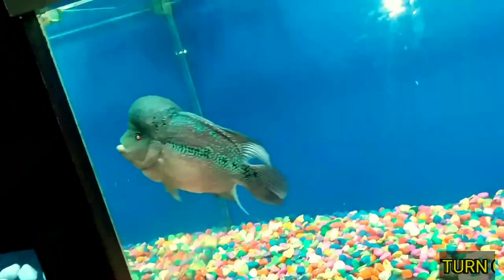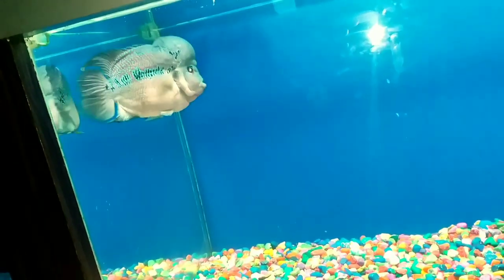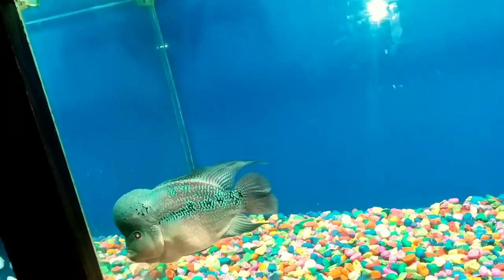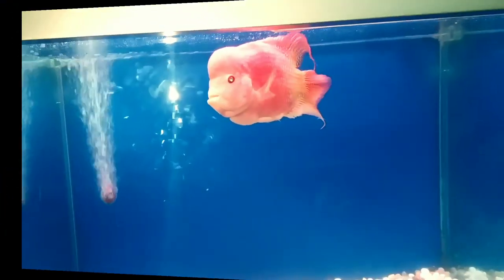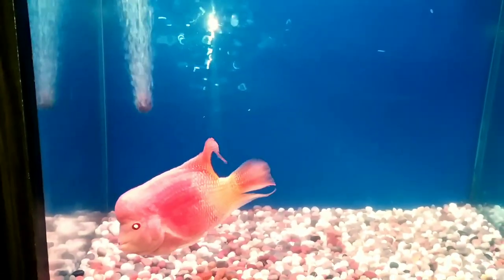This fish is called flowerhorn fish — it is a kamfa variety. The pearls on this flowerhorn are very beautiful. These fish require a separate tank as they are very aggressive towards other fish. Moving on to the next flowerhorn — that is a golden base flowerhorn. As I already mentioned, these fishes are very aggressive towards other fish, so they require separate tanks.